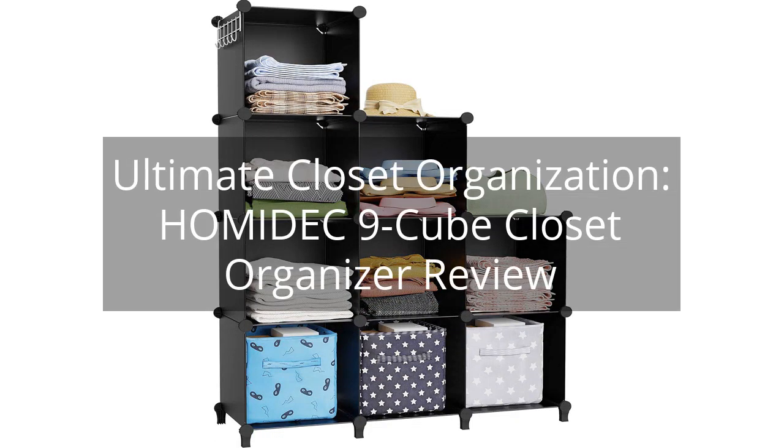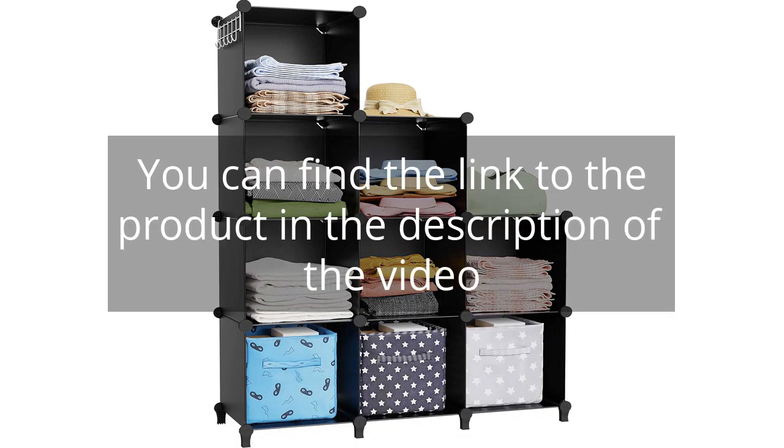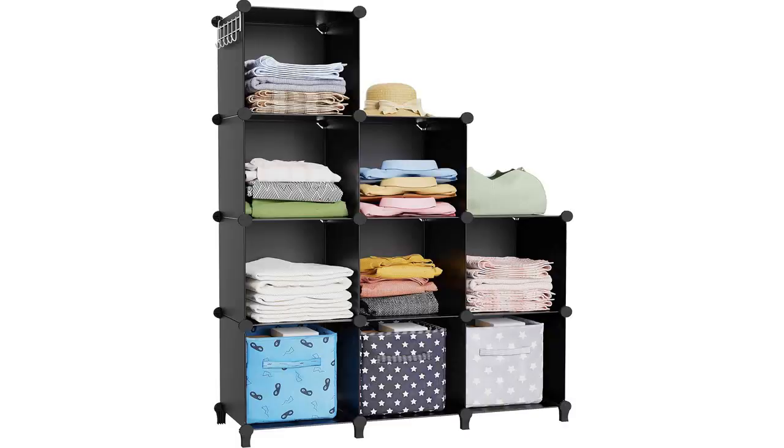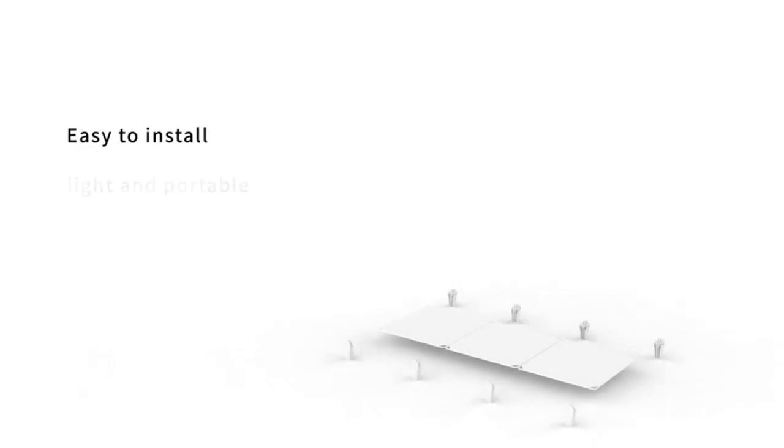Ultimate Closet Organization — Homeodeck 9-Cube Closet Organizer Review. You can find the link to the product in the description of the video. I recently purchased the Homeodeck Closet Organizer and I couldn't be happier with my purchase. As someone who loves to keep things organized, this product has been a game changer for me.